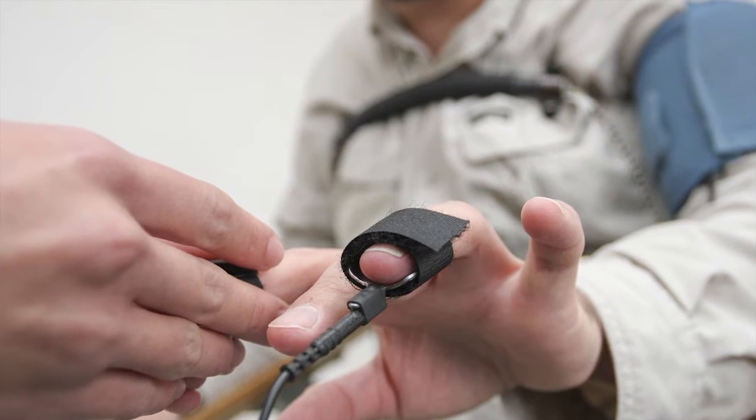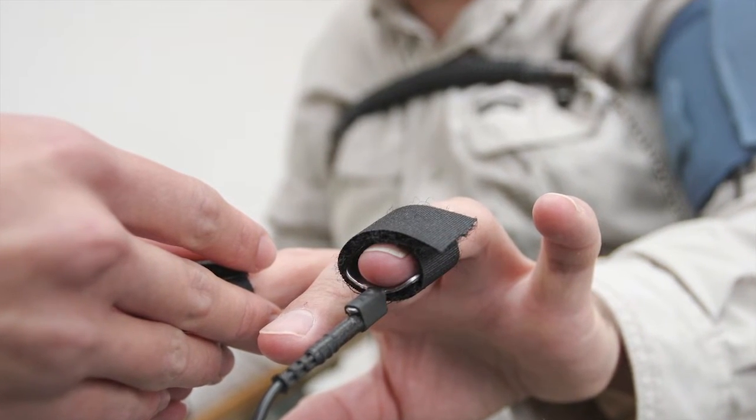iDetect is the next generation lie detector. When most people hear the term lie detector, they immediately think of what they've seen in the movies, which is a polygraph device. iDetect is very different than that.